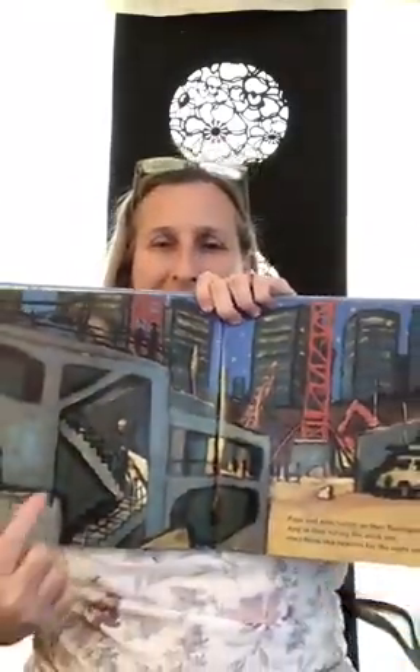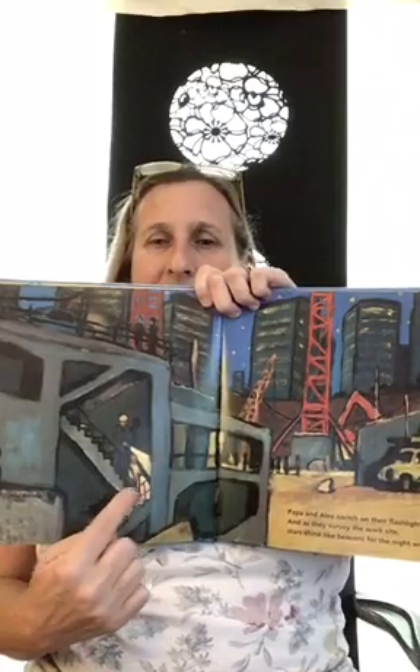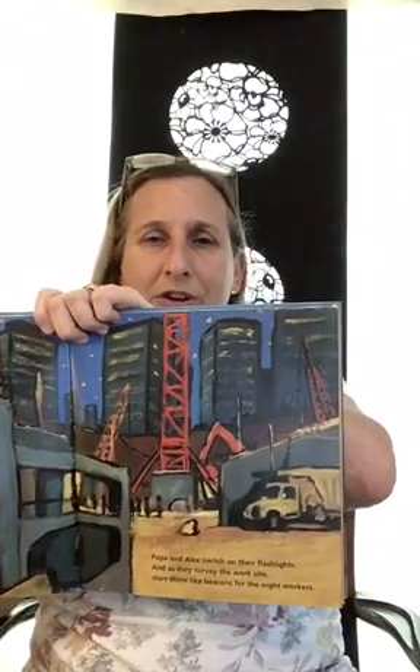Papa and Alex put on their flashlights and survey — or look all around — the work site. Stars are shining. There's Alex and his dad going down the stairs to check out all of the construction at night. Papa stops to talk to the foreman, who is in charge of the building. The foreman says, "We are digging here," and points to a bulldozer leveling the ground.